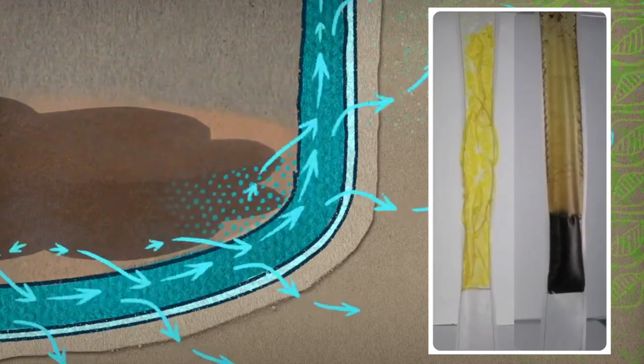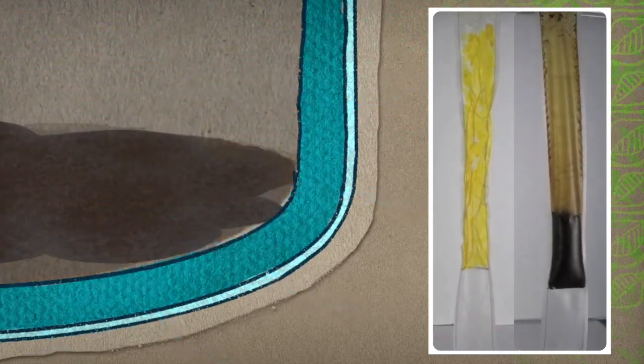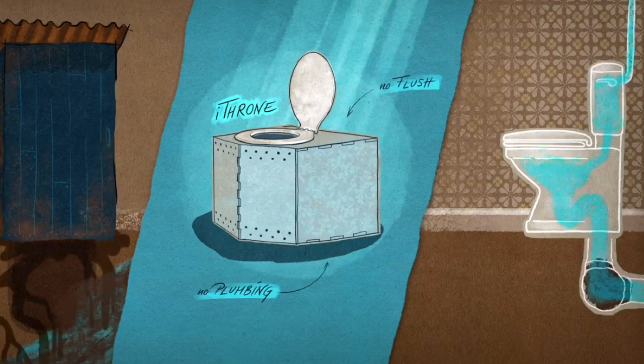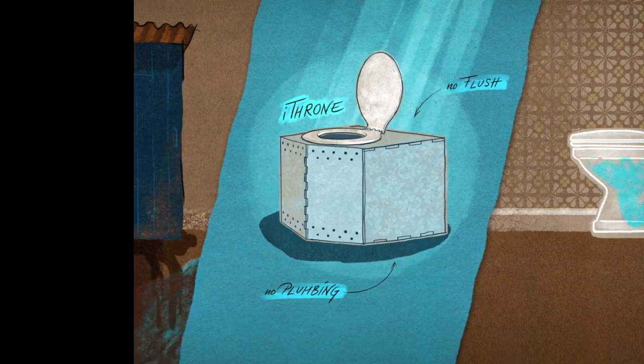Nothing but pure water vapor is discharged from the iThrone, so it requires no plumbing, uses no water, and cleans up communities.